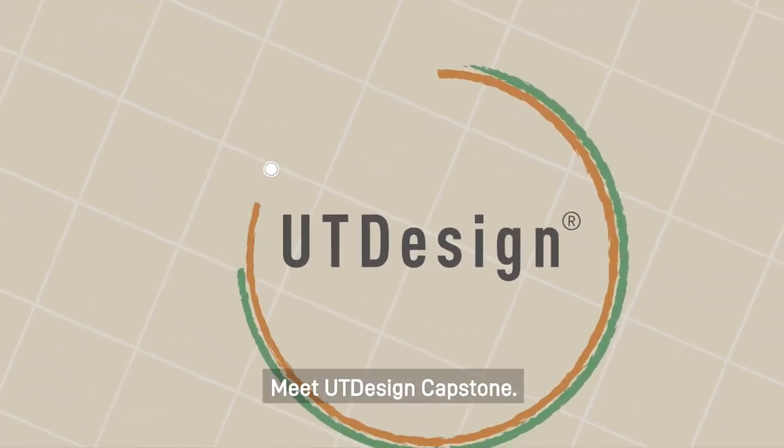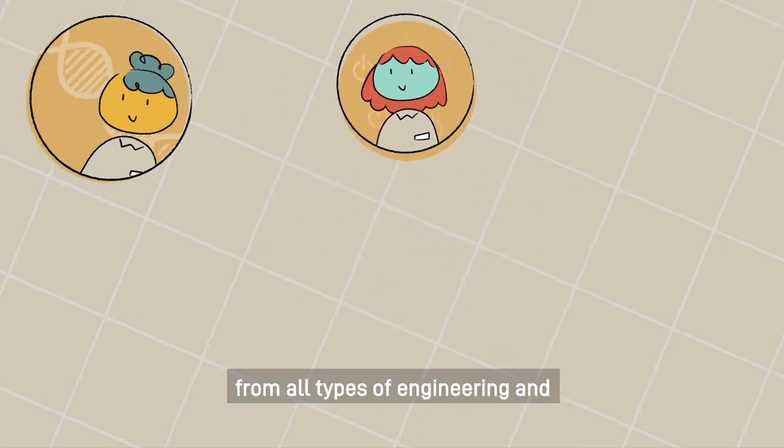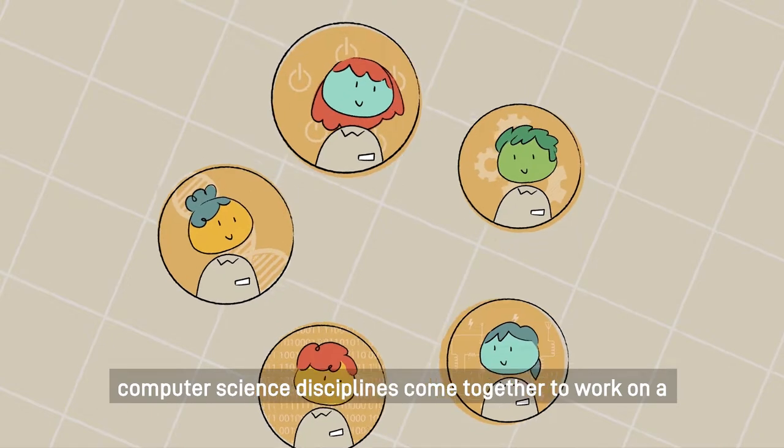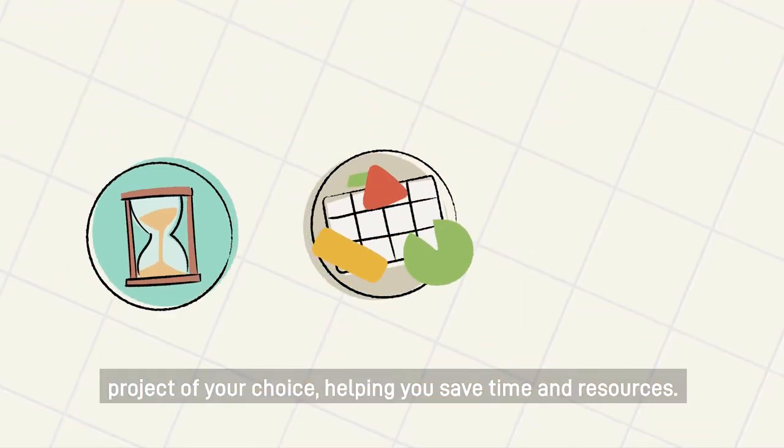Meet UT Design Capstone. At UT Design Capstone, senior undergraduate students from all types of engineering and computer science disciplines come together to work on a project of your choice, helping you save time and resources.